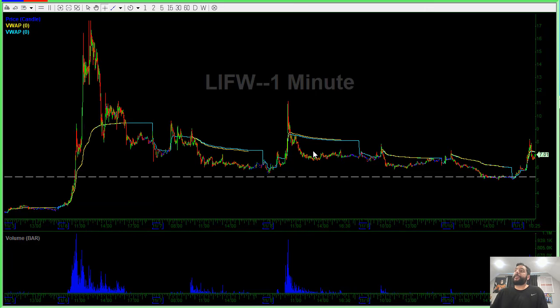So today, this LIFW was up 50% on no news. And I'm like, this is pretty exciting. This stock has shown that whenever it pushes up, it's going to fail back down. Whenever it pushes up, it's going to fail back down.